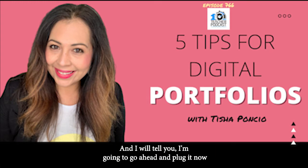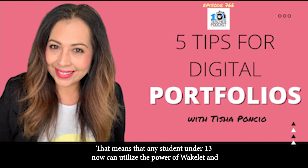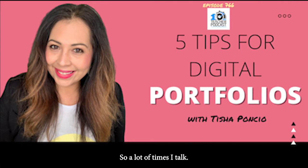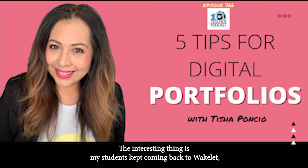Yes. I'm going to plug it now because if I was still in the classroom I would be equally excited about this. Wakelet has a new feature for safe and secure student accounts — any student under 13 can now utilize the power of Wakelet and curate their information, create profiles, and teachers can moderate that. One of my tips is to give students the choice of what to use. My students tried Google Sites, WordPress, Blogger, and everything — but they kept coming back to Wakelet.